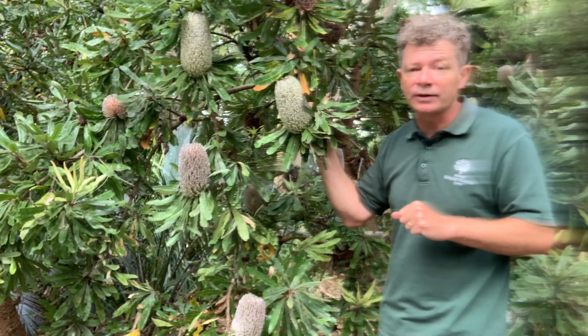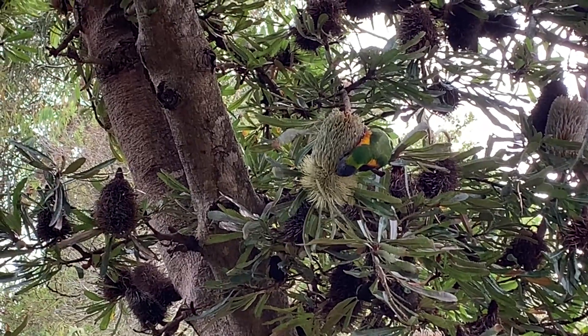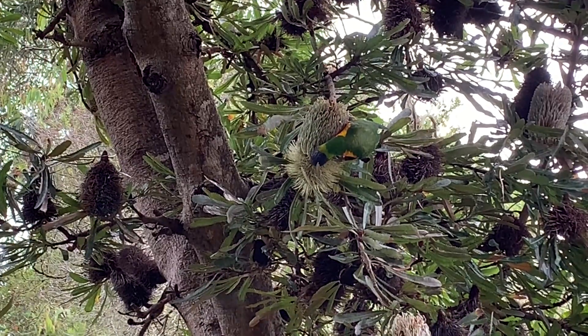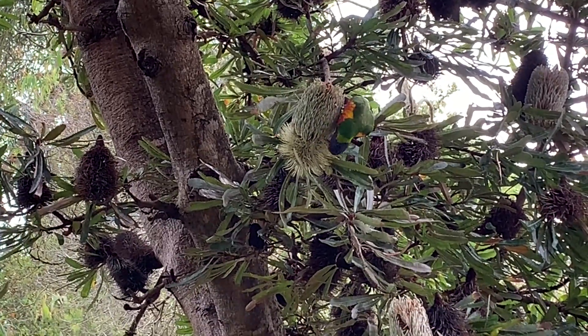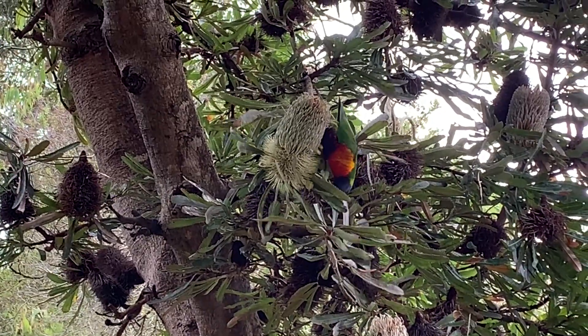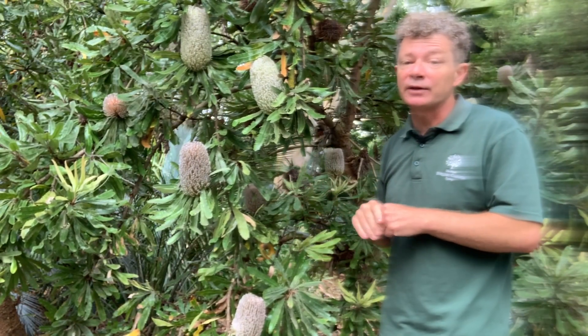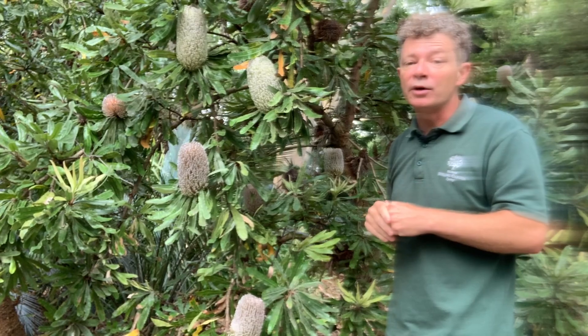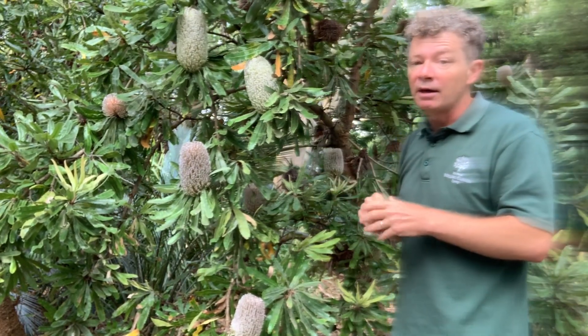A range of different birds also visit them — honey eaters, wattle birds, noisy miners — and then as the flowers start to mature into their seed-bearing cones we also see sulphur-crested cockatoos. In many parts of Australia, yellow-tailed black cockatoos also use their strong beaks to break into those emerging seed-bearing structures.